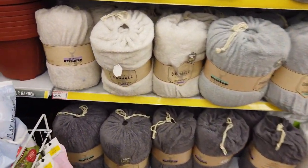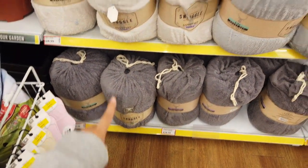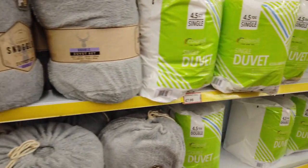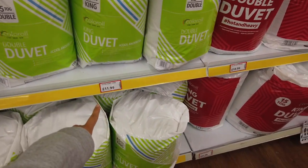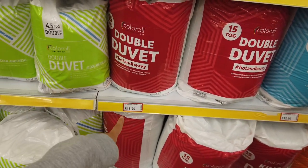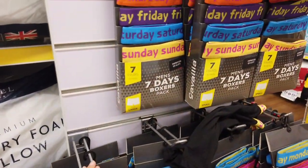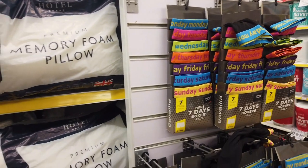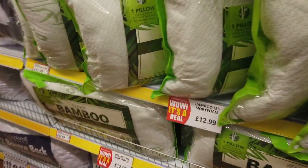They've got some luxury snuggle duvet sets here — £24.99, two different colours. They've got single duvet £7.99, king is £11.99, double duvet hot and heavy £18.99. These are decent. Seven days men's boxes £12.99. Lots of bedding in.